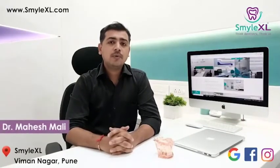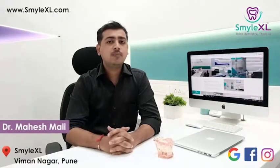Have you ever lost your teeth because of any infection or tooth injury? Don't worry, you deserve to get your teeth back in place. Hello, this is Dr. Mahesh from SmileXL, Vimanagar, Pune.